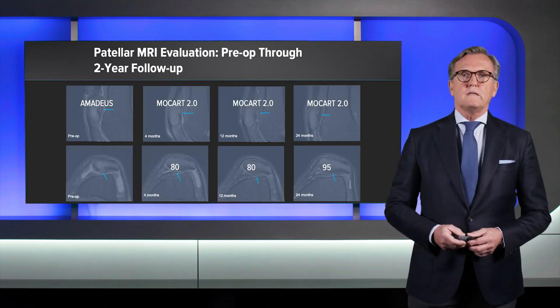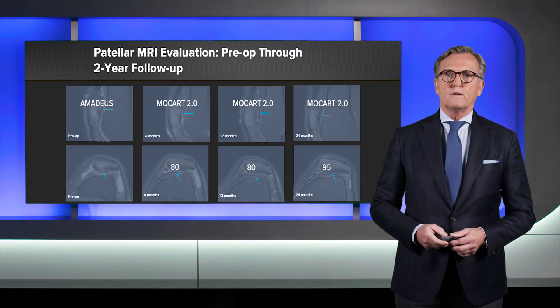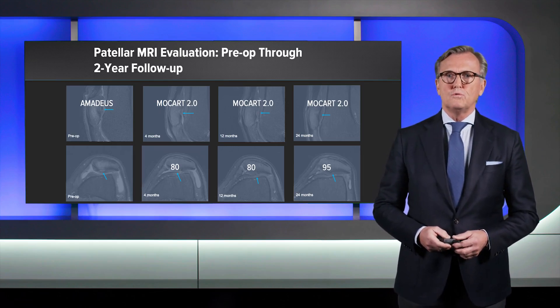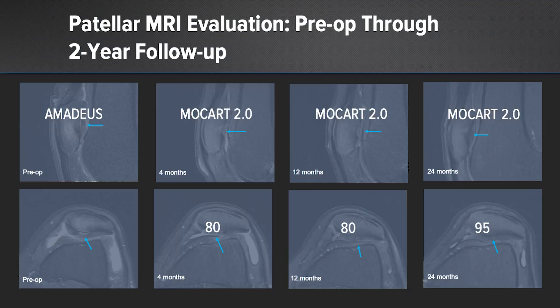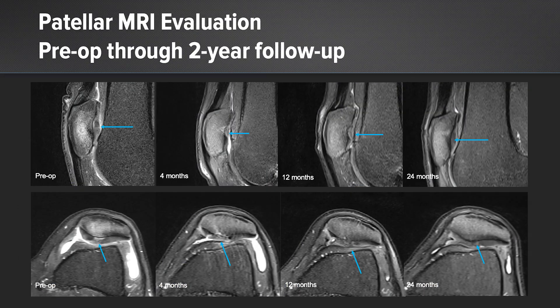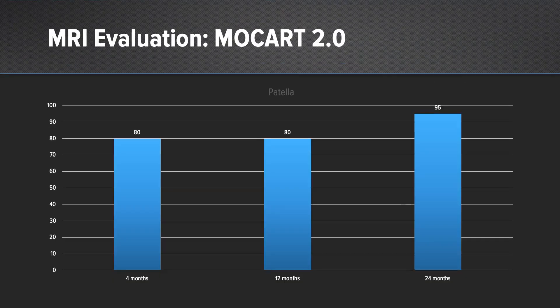We used the Amadeus rating system to evaluate the cartilage lesion prior to surgery and the MoCART 2.0 score to rate the outcome of cartilage reconstruction at four months, 12 months, and 24 months follow-up, scoring 80 out of 100 at four and 12 months and even 95 at 24 months. Here you can see the fast recovery with resolving bone edema and full cartilage restoration already at four months, and almost complete normal cartilage appearance at 12 and 24 months.